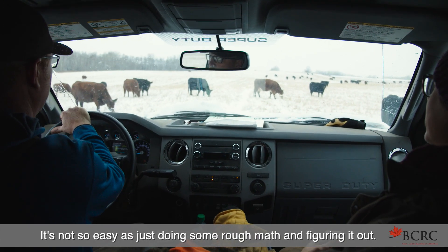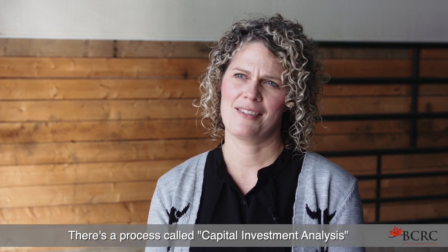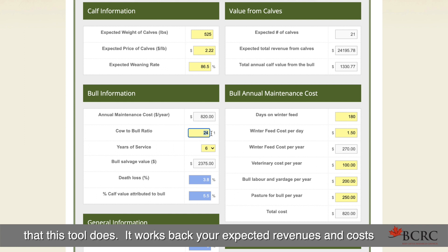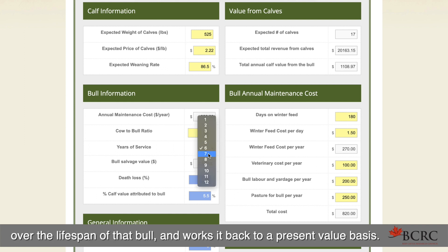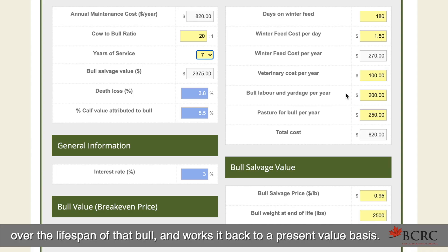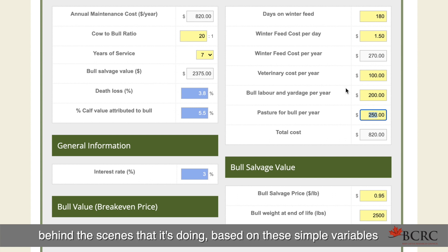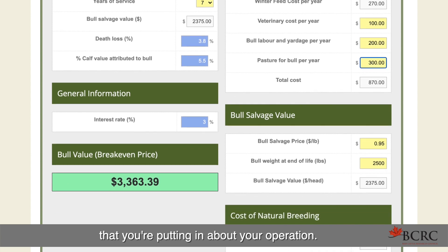It's not so easy as just doing some rough math and figuring it out. There's a process called capital investment analysis that this tool does. It works back your expected revenues and costs over the lifespan of that bull and works it back to a present value basis. There's a little bit of intricate math behind the scenes based on the simple variables you're putting in about your operation.